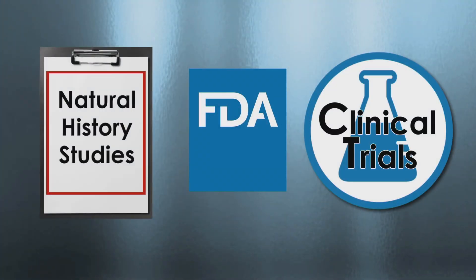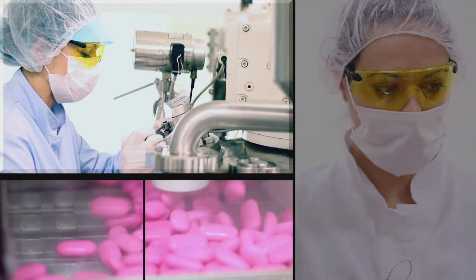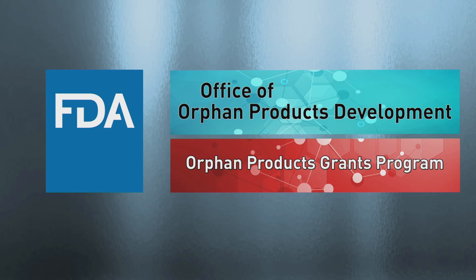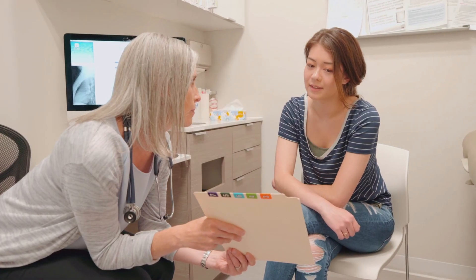FDA realizes the importance of both natural history studies and clinical trials to speed development of new safe and effective medical products for rare diseases and conditions. That's why FDA's Office of Orphan Products Development Orphan Products Grants Program continues to support innovative research by funding both natural history studies and clinical trials in rare diseases.